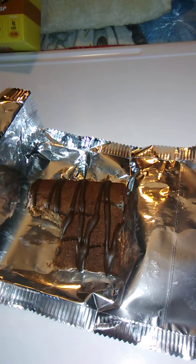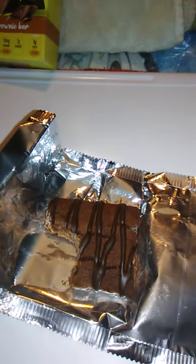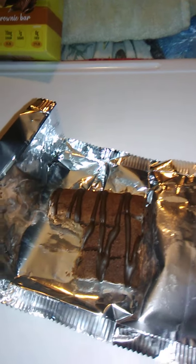Good flavor. Nice and chewy. Good brownie — has a nice brownie texture. Very good. Very, very sweet. In terms of chocolate, this is sweeter than most chocolate that I'm used to. It's really, really good.